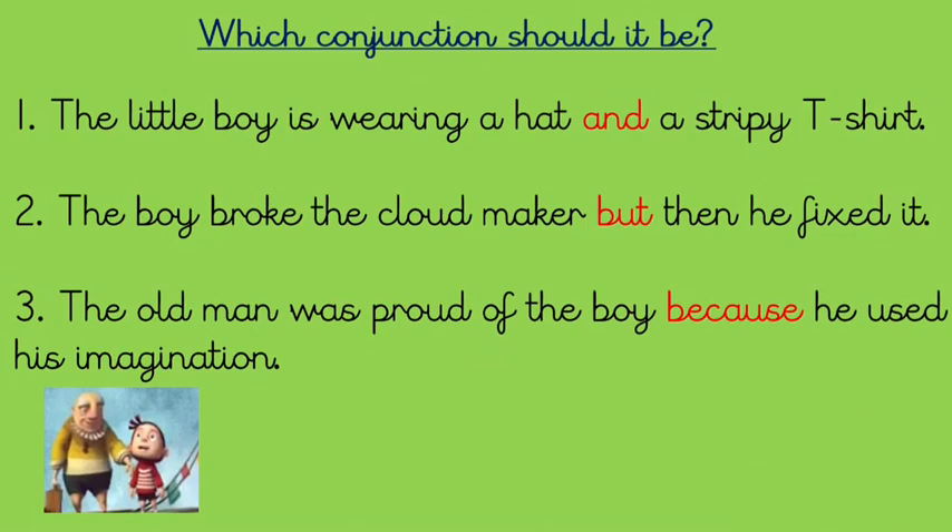Here are the answers to our warm-up. Number one: the little boy is wearing a hat and a stripy t-shirt. Number two: the boy broke the cloud maker but then he fixed it. Number three: the old man was proud of the boy because he used his imagination.